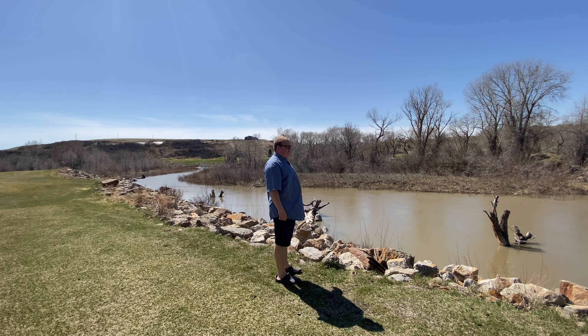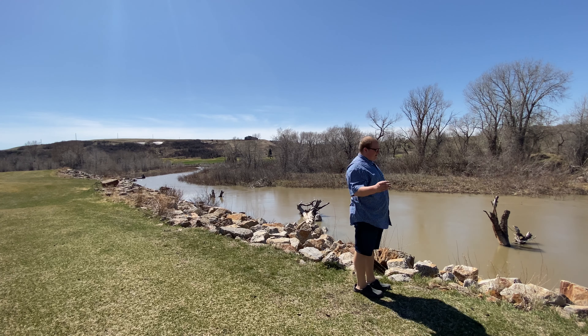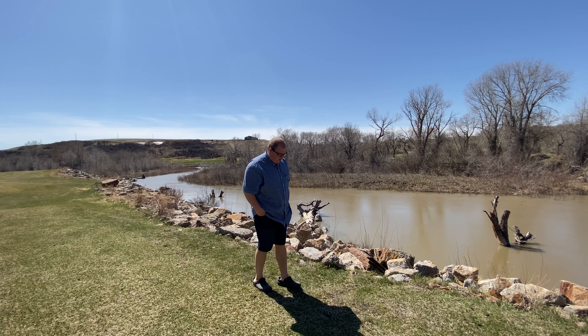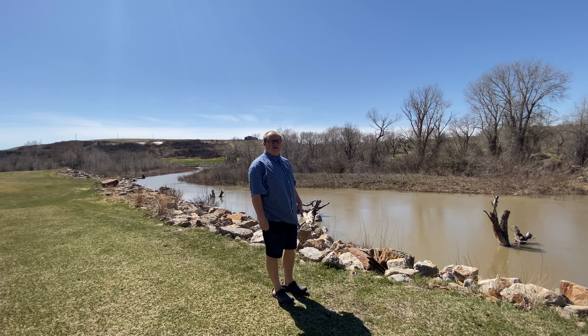This creek is going to run into St. Mary's River and then into St. Mary's Reservoir, which will fill up the reservoir so it can have more water in it.